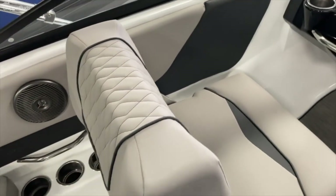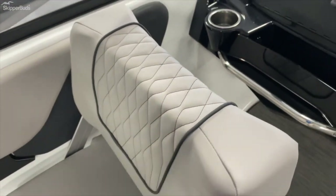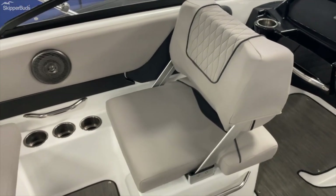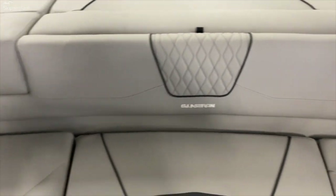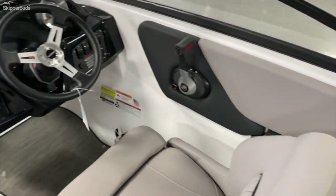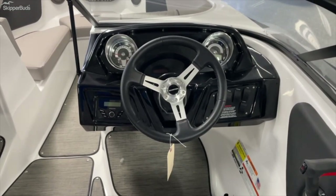The backrest on the co-captain's chair leans all the way back, or if you want to switch directions you can do that with ease. This is located at Skipper Buds in Lake Fenton — come check it out.